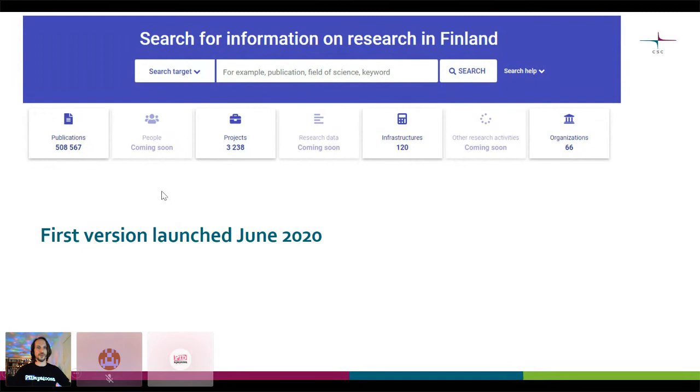We have about half a million publications. We have a limited amount of projects — these are essentially funding decisions. We have some research infrastructures and organizations. This is not a global system — this is information on research in Finland. There have been some political and strategic delimitations on what this system covers. It essentially covers publications where authors who have an affiliation to a Finnish research organization have participated, or projects where some Finnish research entity has received funding. These can be individual researchers, and many of them are. Infrastructures are those with a Finnish stake on them, and organizations are research institutes and universities — even Finnish companies are not presently covered.